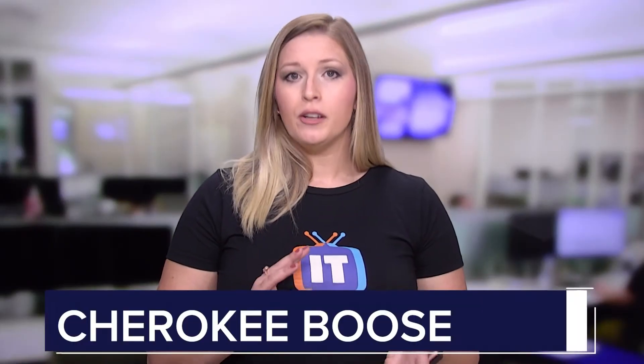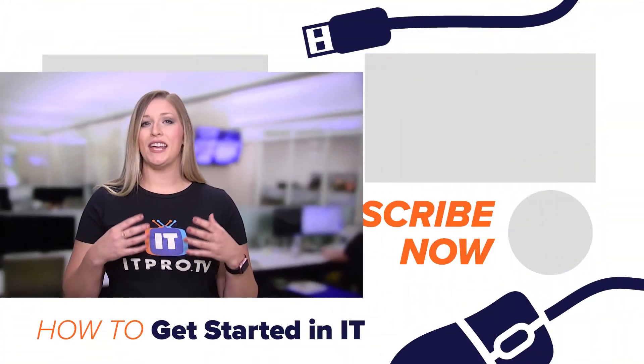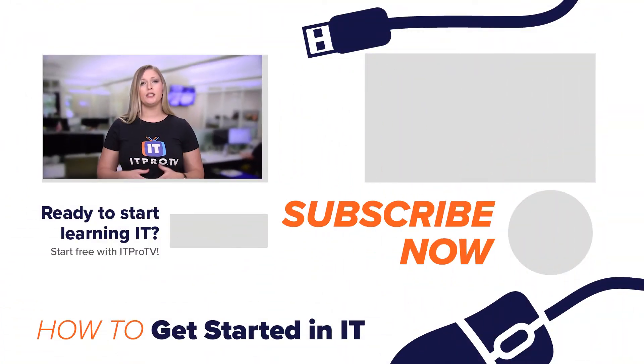Just be yourself, be honest with yourself, answer those questions. And remember, these questions may vary or fluctuate depending on you — we're not all supposed to fit into that cookie cutter mold. You may have certain questions that I didn't ask that need to be answered. Please feel free to share the questions you had to ask yourself in the comments below. Also, don't forget to subscribe to this channel, especially if you want to learn more about how to get started in IT.